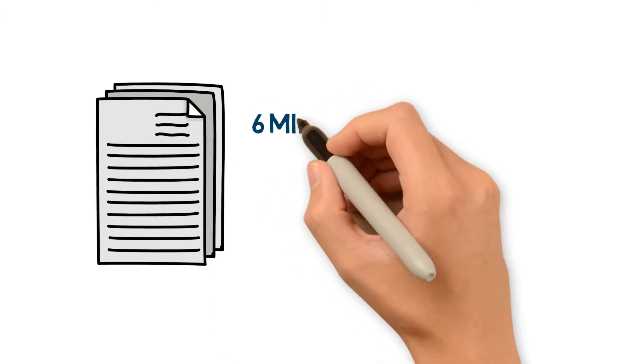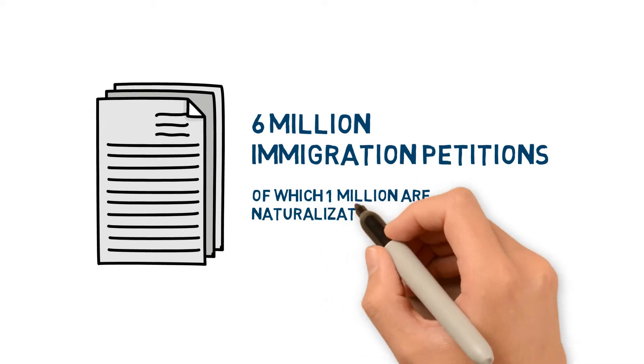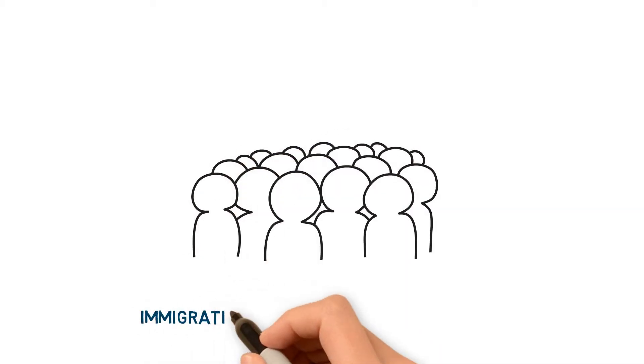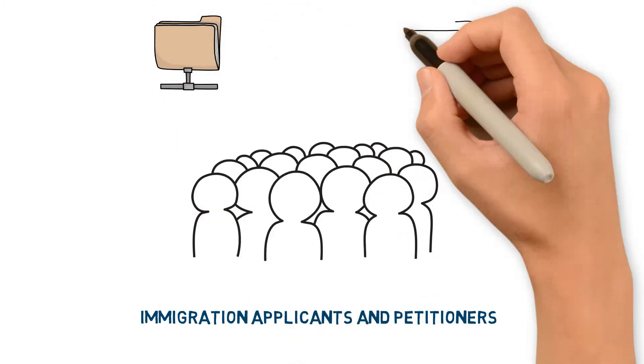Annually, they process over 6 million immigration petitions, of which 1 million are naturalization applications. Previously, information on these immigration applicants and petitioners, as well as information on all other individuals who interact with USCIS, were in separate systems.